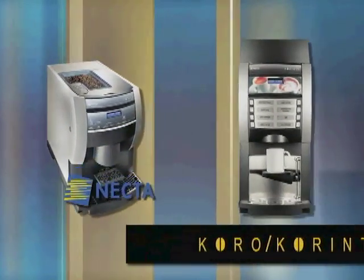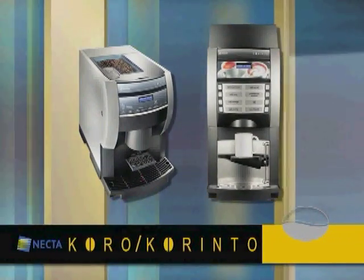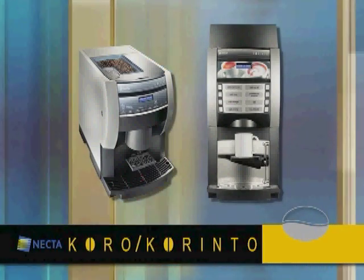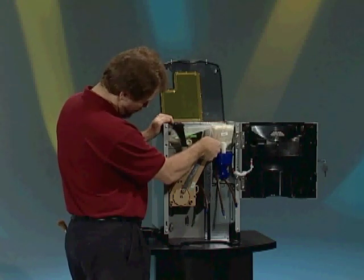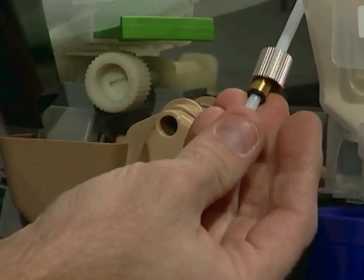Your Coro and Corinto espresso brewer is designed to give you a true coffee house experience while providing a high quality, delicious coffee drink. The purpose of this video is to familiarize customers with the installation, maintenance and troubleshooting of your Necta product.